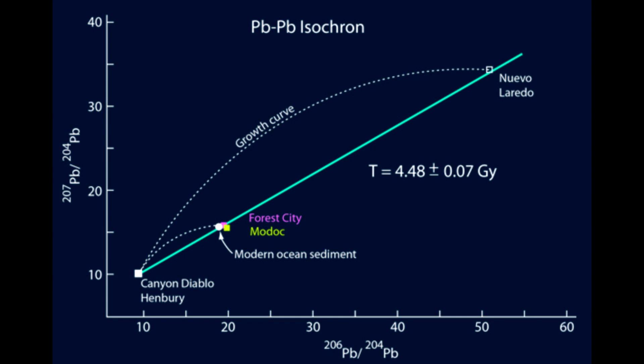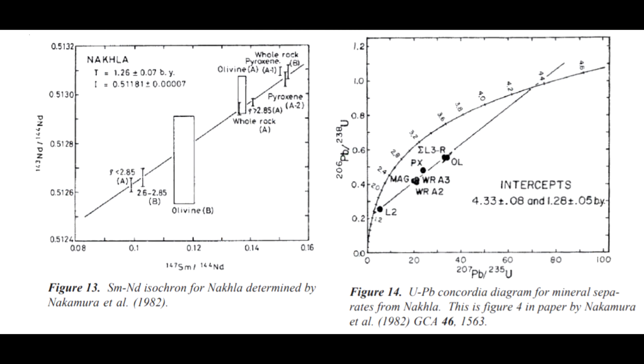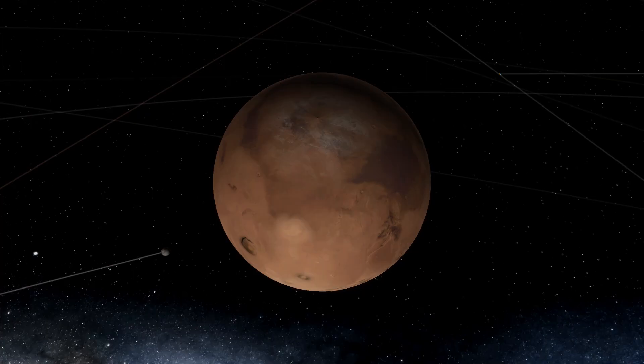For regular meteorites, most date to about four and a half billion years ago during the formation of the solar system. The rocks that have come from Mars have much more recent dates — the Nakhlites date to about 1.4 billion years ago, and the Shergottites to around a hundred million years ago. So these strange meteorites must have come from a body which was geologically active for billions of years — something the size of a planet.